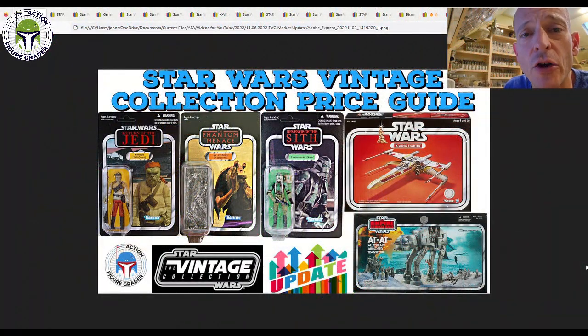What's up YouTube, it's the Action Figure Grader coming back to you with another market update for the vintage collection, and we've got lots of really nice items to go through. As always, thank you to my Patreon supporters. You guys allow me to make more and better videos, and you guys also get access to my videos 24 hours early. My patreon.com slash actionfiguregrader shares all the details as to how to join up for as little as $1 a month.